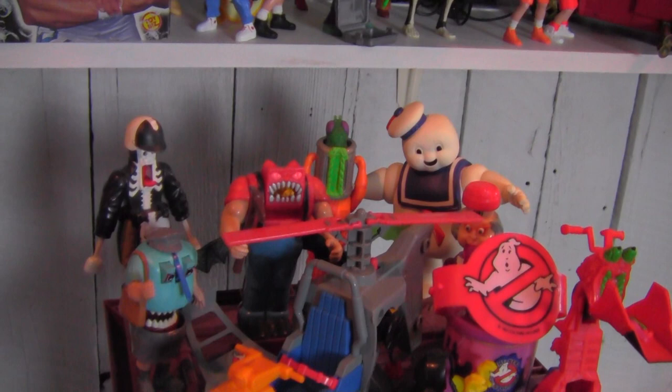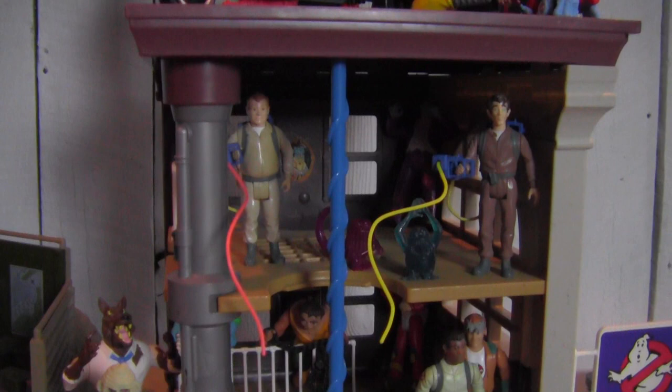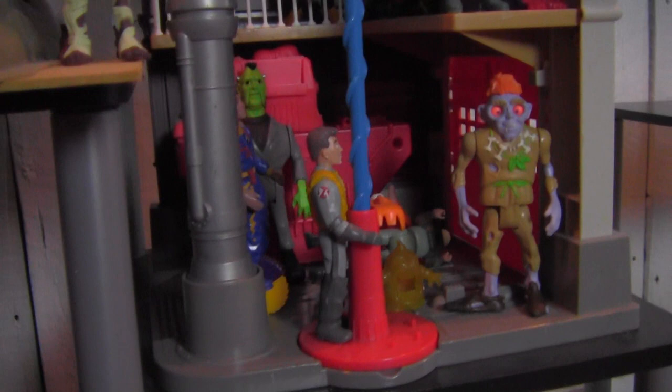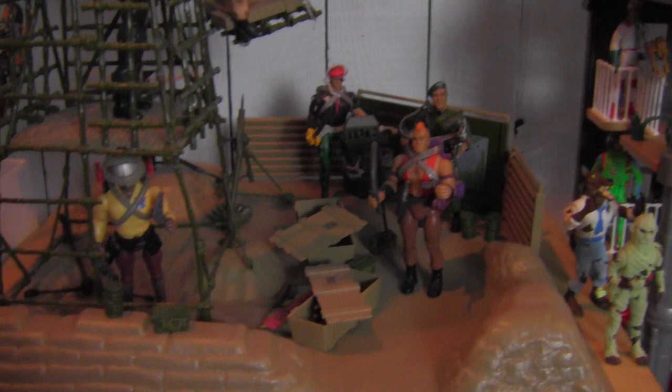I've got an assortment of Real Ghostbusters figures from Kenner — one of my favorite things — and they're all displayed on the very awesome and very cool Firehouse playset from Kenner. I've got various Ghostbusters and ghosts stashed inside the Firehouse. And of course one of my favorite playsets, the Savage Strike Headquarters from Rambo.